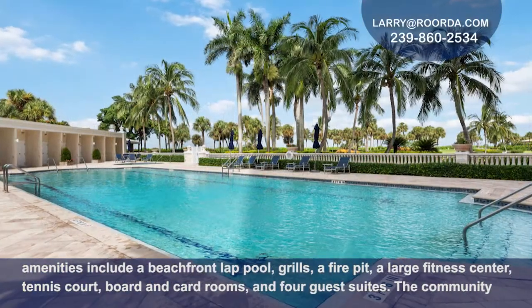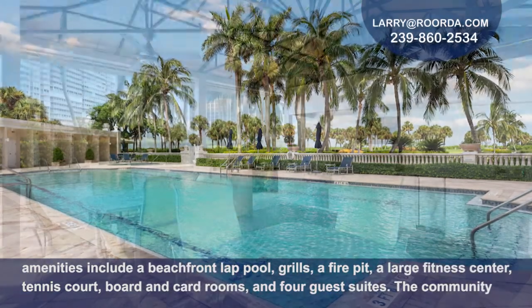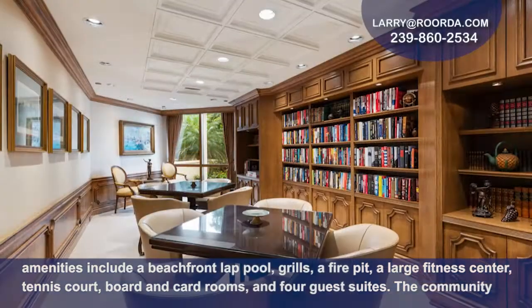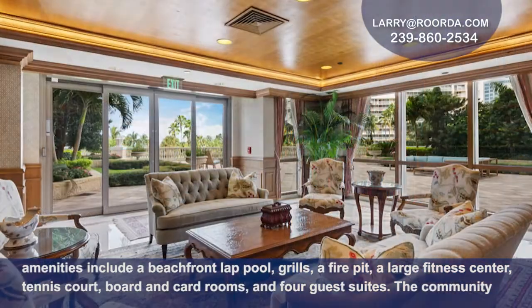Plentiful building amenities include a beachfront lap pool, grills, a fire pit, a large fitness center, tennis court, board and card rooms, and four guest suites.